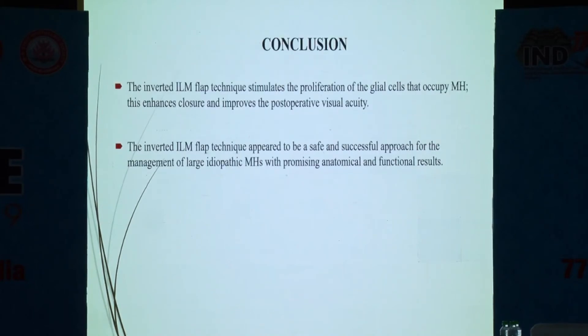In conclusion, the inverted ILM flap technique appeared to be a safe and successful approach for management of large macular holes with promising anatomical results. Thank you.